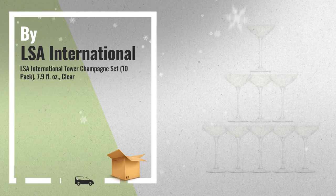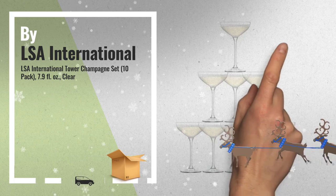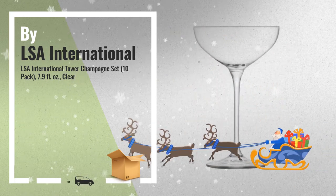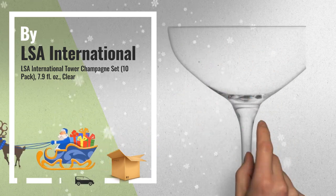Number 4: Create the ultimate celebratory centerpiece with this set of 10 LSA International Champagne Saucers. Watch as the bubbles overflow from layer to layer when arranged in a three-tiered tower.